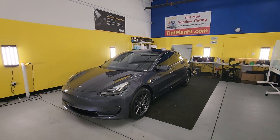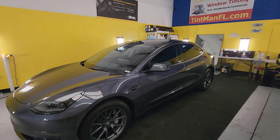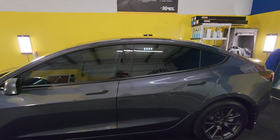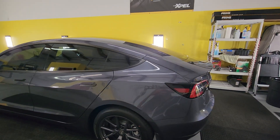Hello, my name is Sean with Tint Man Window Tinting. Here we have a new Tesla Model 3 that we did Xpel XR Plus Multilayer Ceramic 20 on all the side windows and full one-piece rear window.